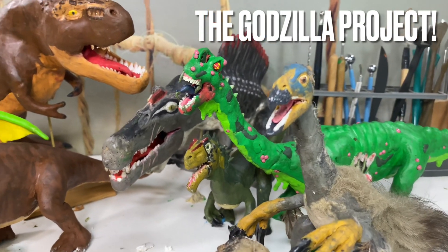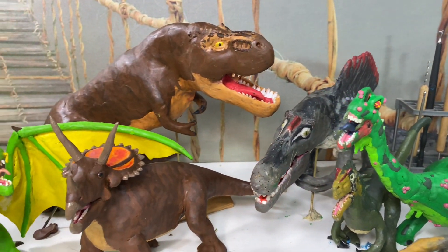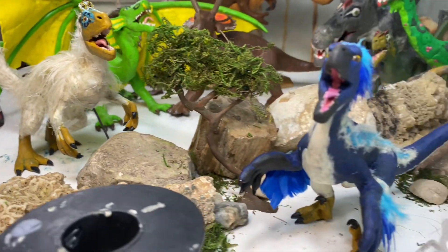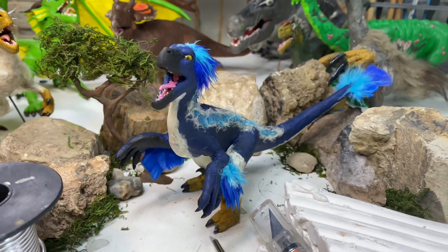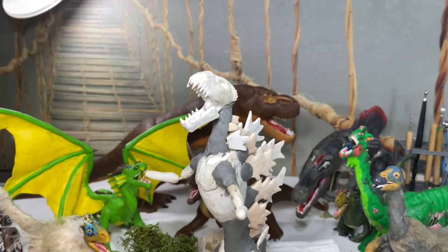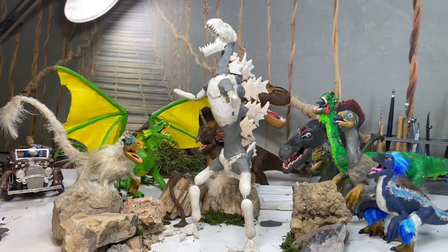Hello everyone! During this video today we'll be making a Godzilla. Now that we have a scientifically accurate blue out of the way, it's time to make Godzilla's skeleton and learn some fun facts about this monster along the way. Hopefully you enjoyed this video today.